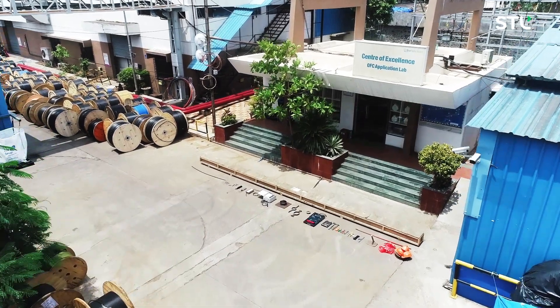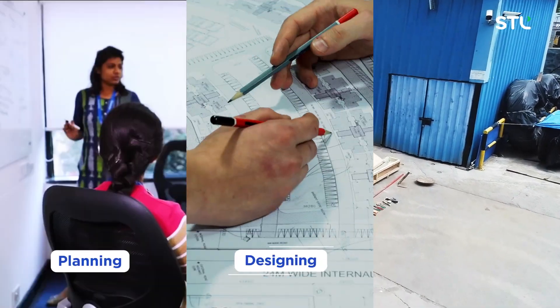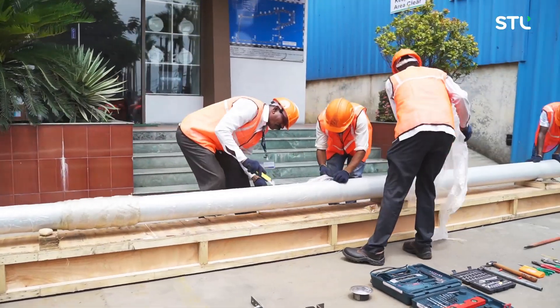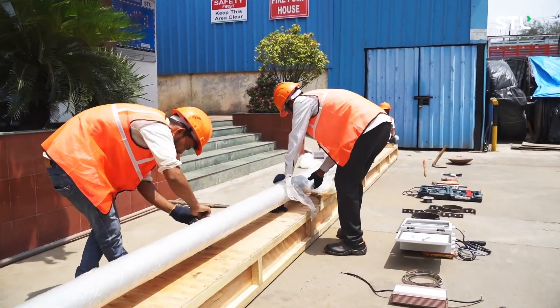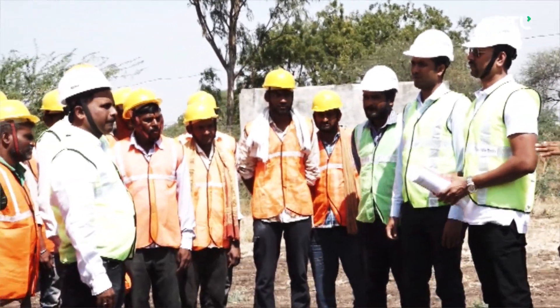The process of installing a fibre reinforced plastic pole begins with planning, designing the plan, and executing. The next step is to ensure availability of resources such as materials and manpower, briefing them about the project and explaining the process.